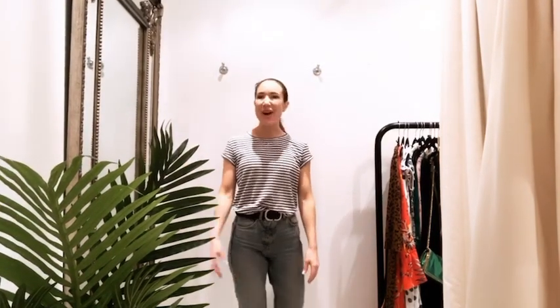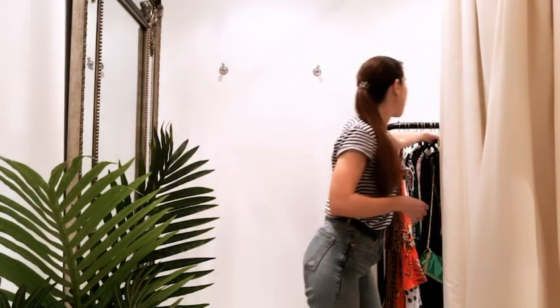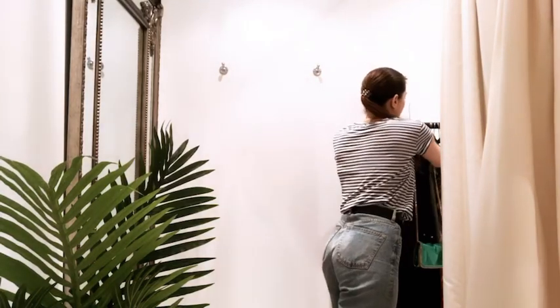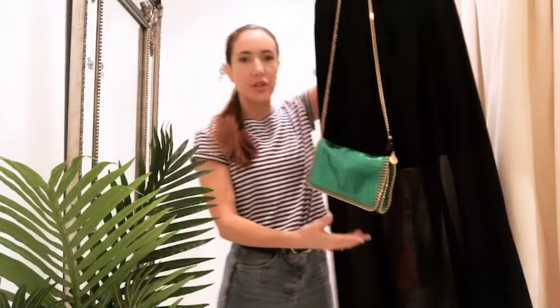Hi guys, happy Monday, hope you're fab! Today I'm bringing you some new bits that we've literally just had in, and then some of my favorite pieces that I've pulled from the rails that have just gone online as well. So without further ado, let's start off with a couple of accessories.